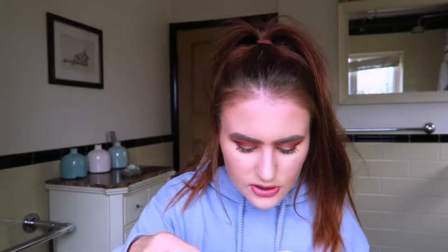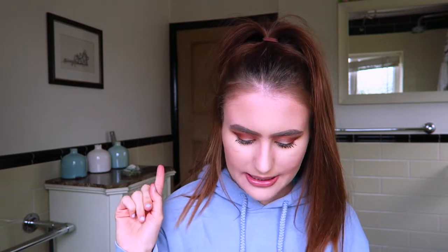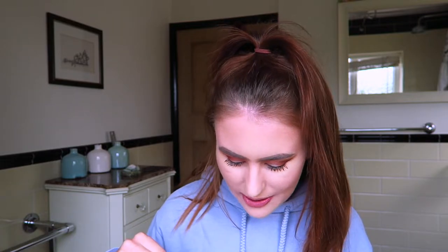Hello everybody, so today's video is a product empties video. I feel like I film these videos a concerning amount of times. I don't know how I get through so many products — I say this every time but I really don't understand it because I've got another bag full. I'm just going to go through everything that's in this bag and briefly talk about it. I did have a little makeup clear-out a few weeks ago so that's probably why.